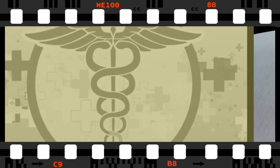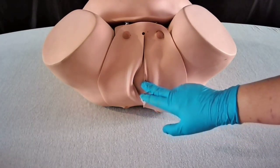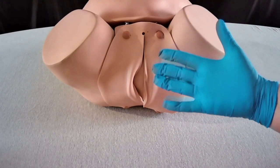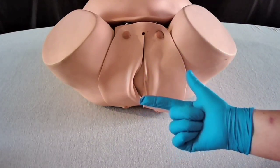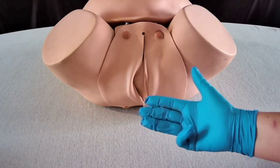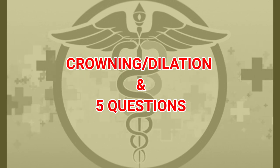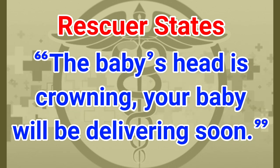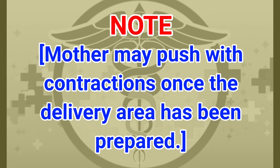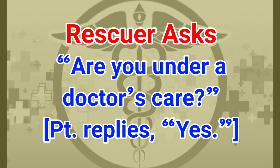After observing for crowning, the rescuer states: 'I can see that the baby's head is crowning. Your baby will be delivered soon. Please breathe through your mouth and try not to push.' The rescuer then asks five questions: Are you under a doctor's care? Does your doctor expect any problems with the delivery? Is this your first vaginal delivery? When did your contractions start, and how far apart are your contractions?